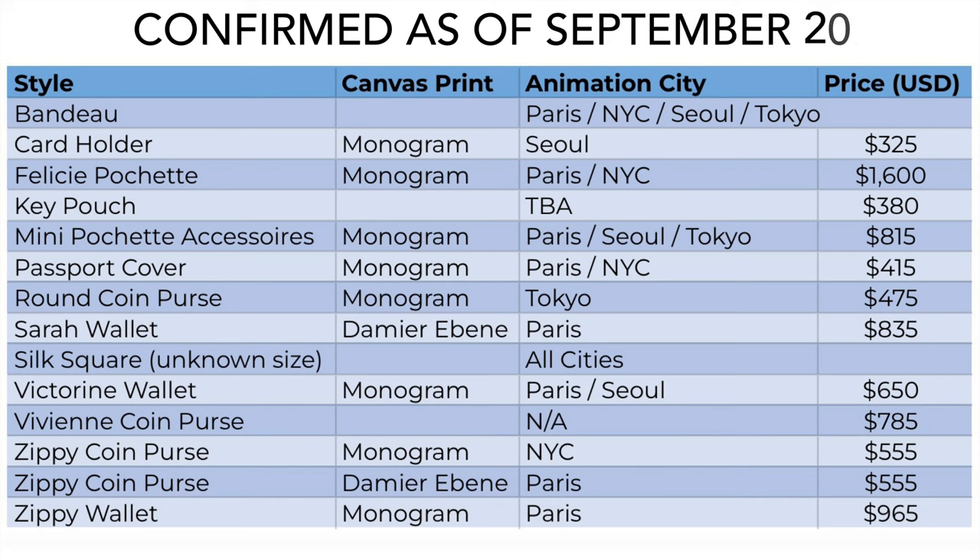Before we get into the photos and all the eye candy of this collection, I wanted to share this chart that you can screenshot. These are all of the items in the Christmas animation collection for 2022 that have been confirmed so far as of September 20th. I'm not sure if additional items will be announced in the future, but there are 14 different items. Two of them are silks and the rest are all small leather goods.